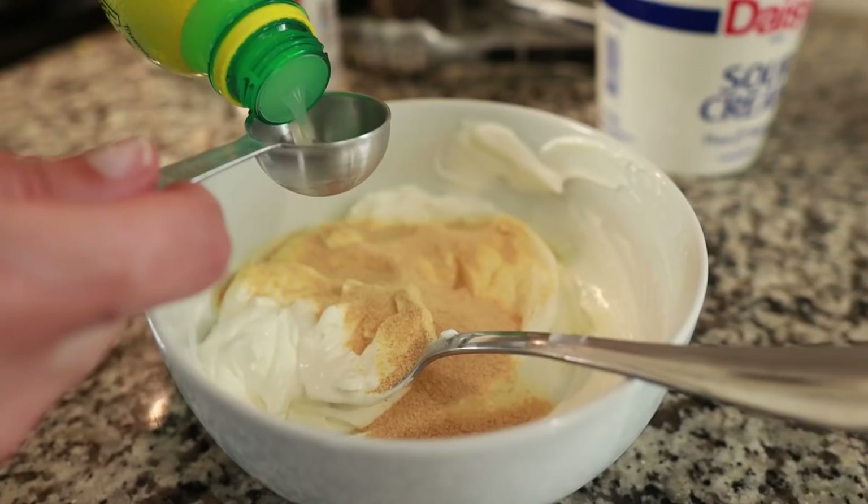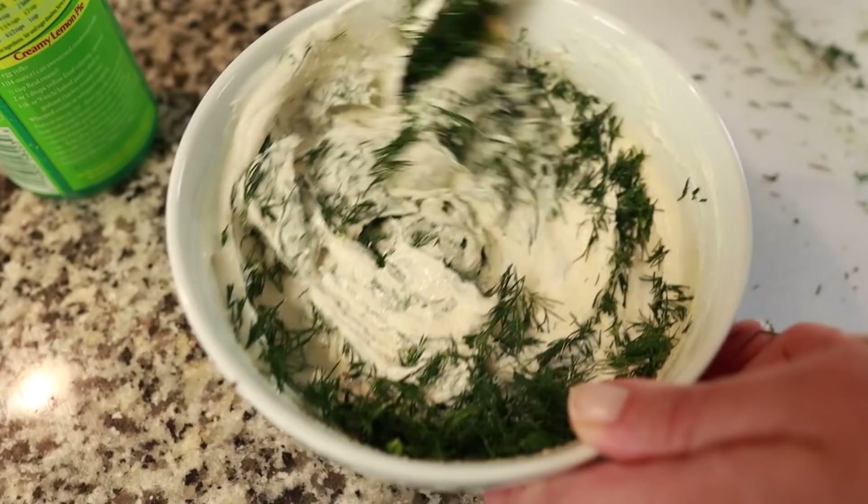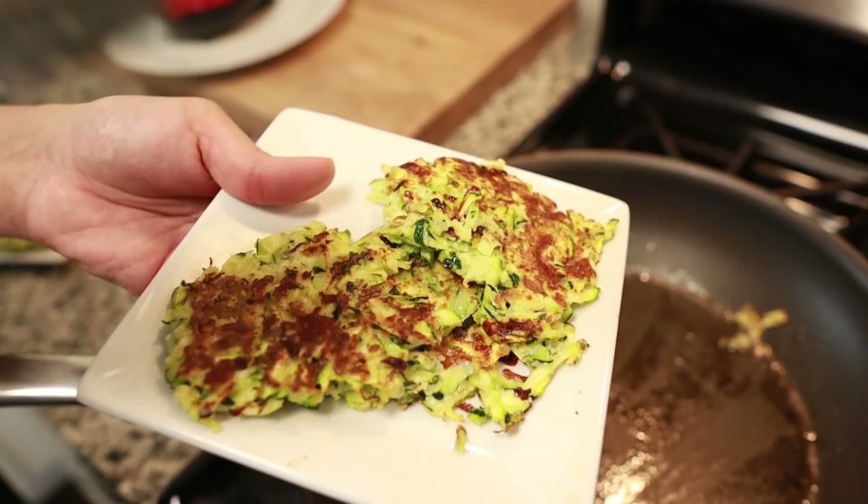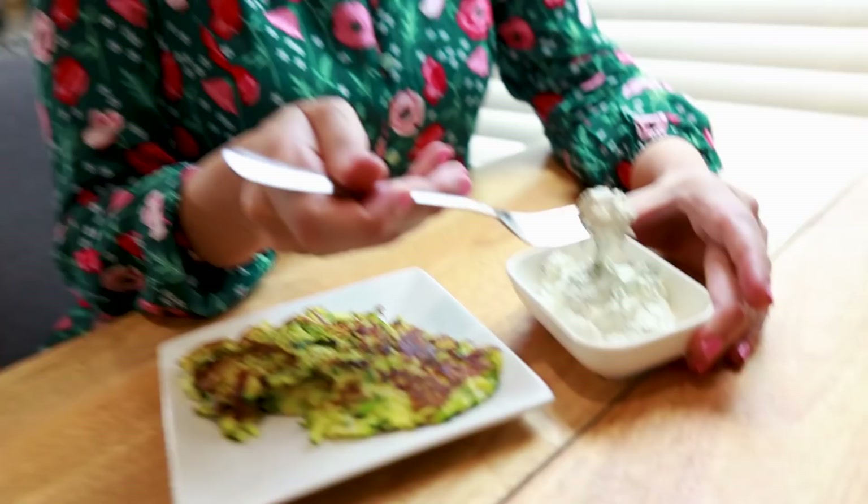While those zucchini fritters are getting nice and golden brown in the pan, we're going to make our sauce — it's really simple. I'm going in with one cup of sour cream, one tablespoon of garlic, two tablespoons of lemon juice, salt and pepper to taste, a whole bunch of dill, and one tablespoon of horseradish sauce. It is spicy so if you don't like that you can leave it out. Okay I'm getting ready to try these — I've actually never had zucchini fritters before, so I'm interested.